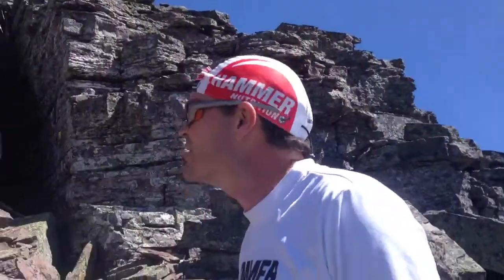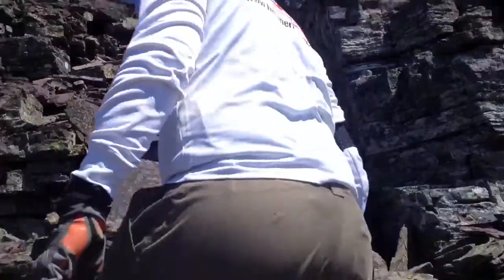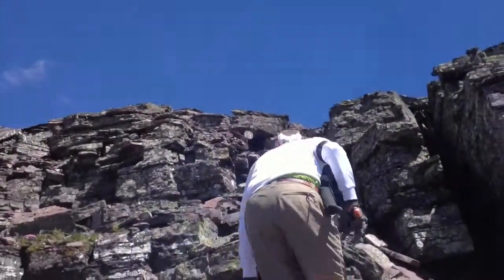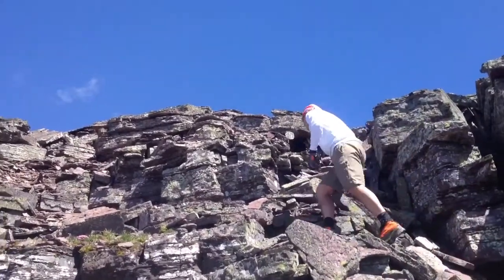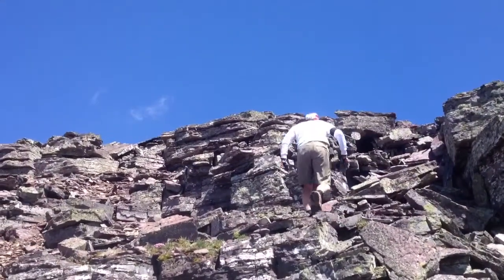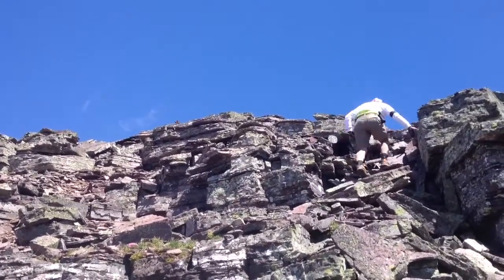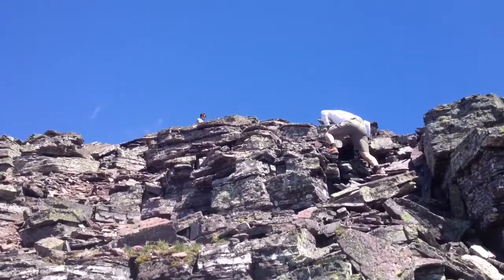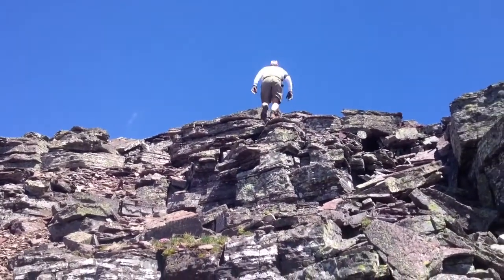I'm going to walk up — you can watch the last 50 feet. That's how you do it right there, people.